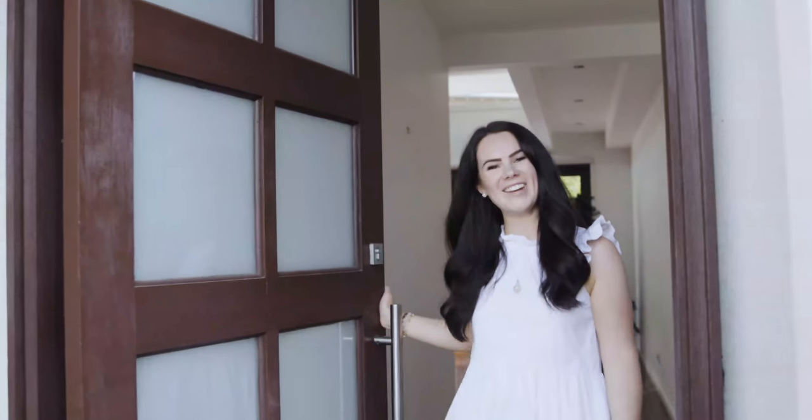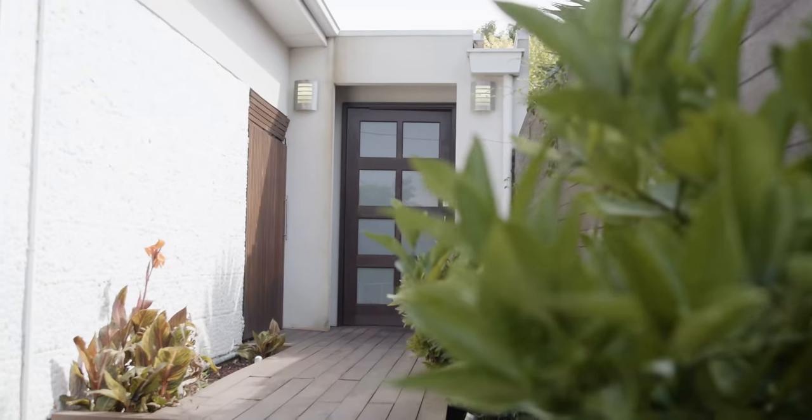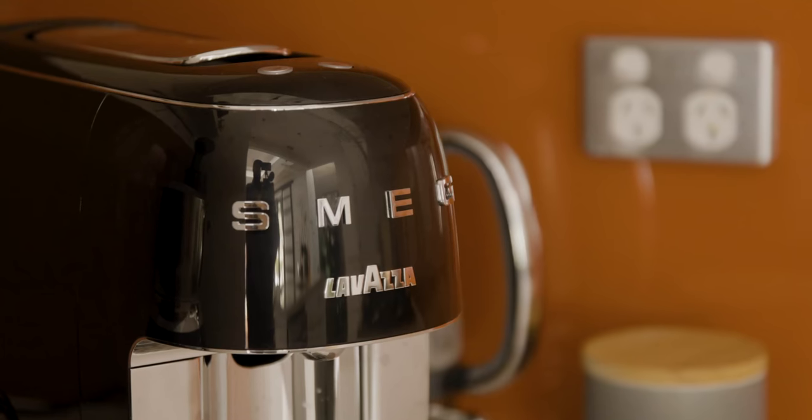Hey, I'm Victoria Devine and I have just bought my first home. Come and have a look. Something people don't know about us working at She's On The Money is we spend 50% of our time on the business and 50% of our time on realestate.com today looking at houses.